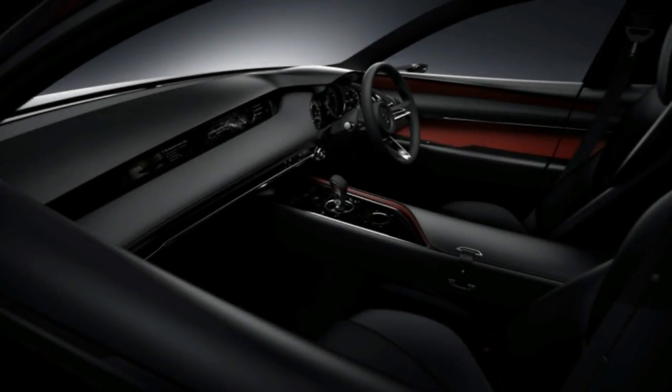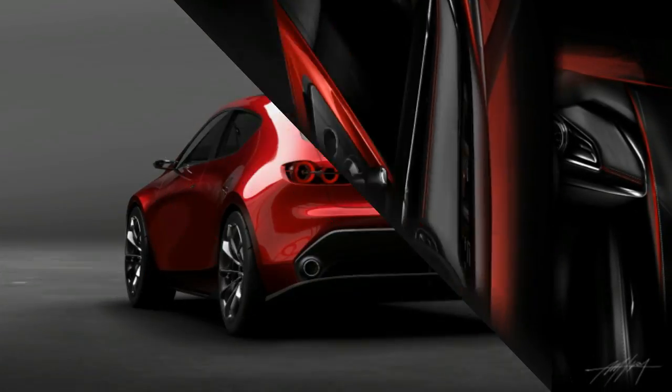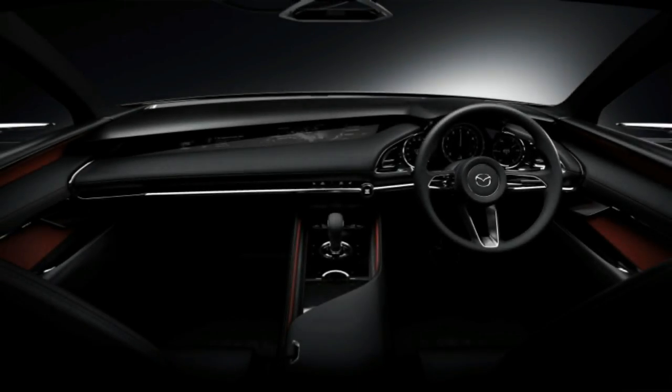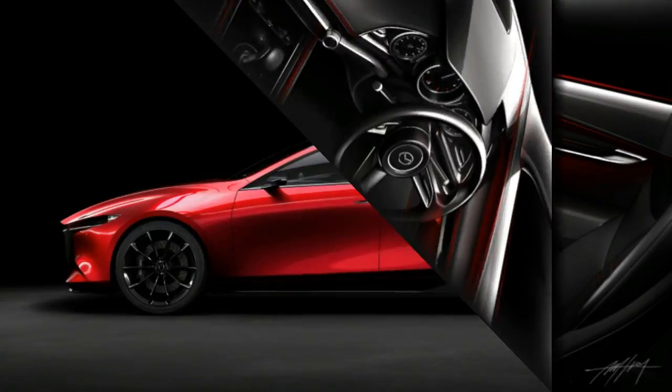The Kai arrives on Mazda's Skyactiv vehicle architecture and houses Mazda's new Skyactiv-X gasoline engine. The unibody architecture includes designs built to evenly disperse impact energy in a crash to ensure occupant safety, as well as lightweight body elements to enhance driving dynamics.